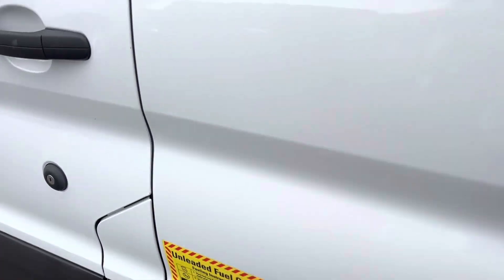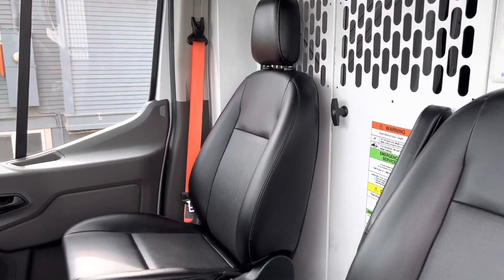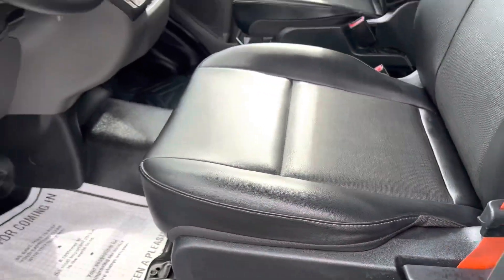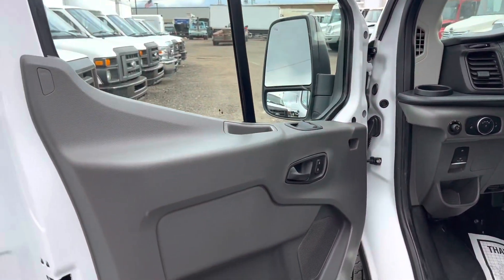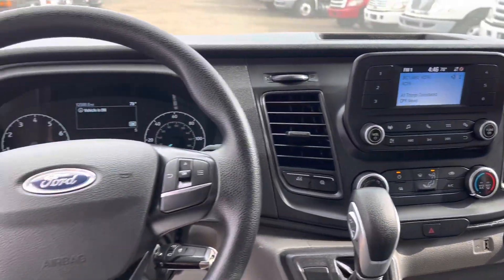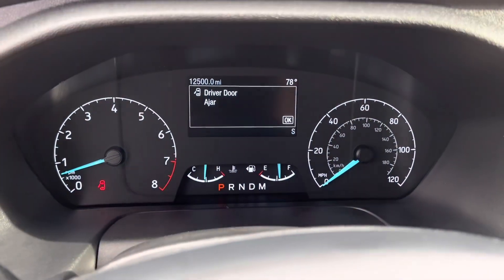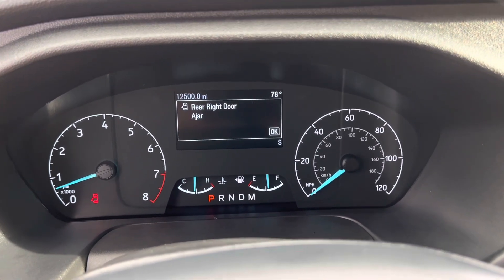I'll show you the interior — super nice, super clean. 12,500 miles, no lights, no issues.